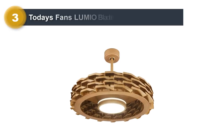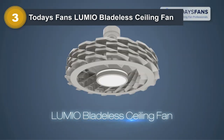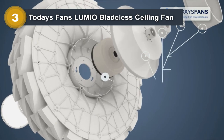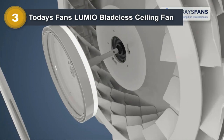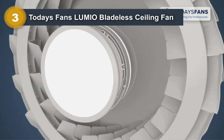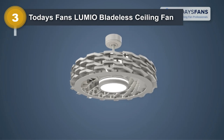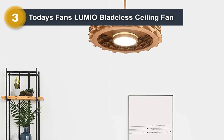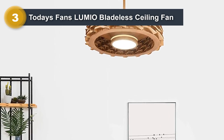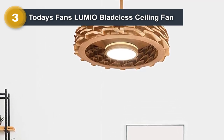Number 3: Today's Fan's Lumio Bladeless Ceiling Fan. The Lumio Bladeless Ceiling Fan is a sleek and modern option for those looking for a high-performance and energy-efficient ceiling fan. Its bladeless design uses advanced technology to create a more even and steady airflow without the choppiness and noise of traditional fans. The fan is equipped with a DC motor, which provides superior performance while consuming minimal energy, making it an eco-friendly and cost-effective option. It also features an integrated LED light, which provides ample illumination while saving energy.